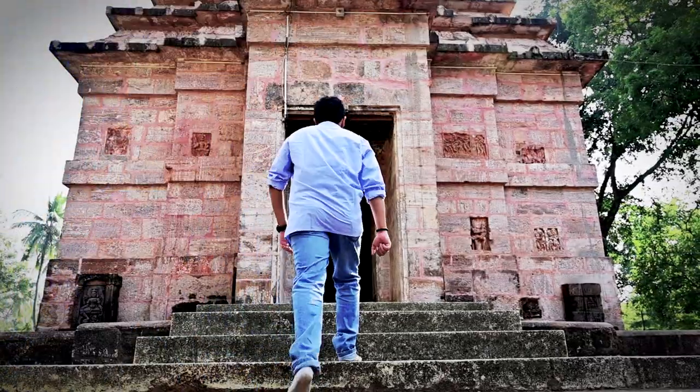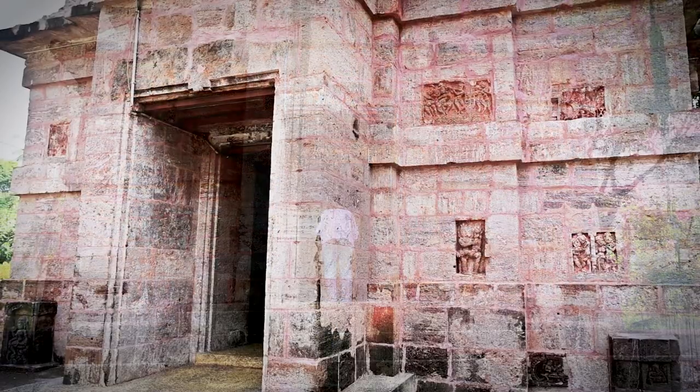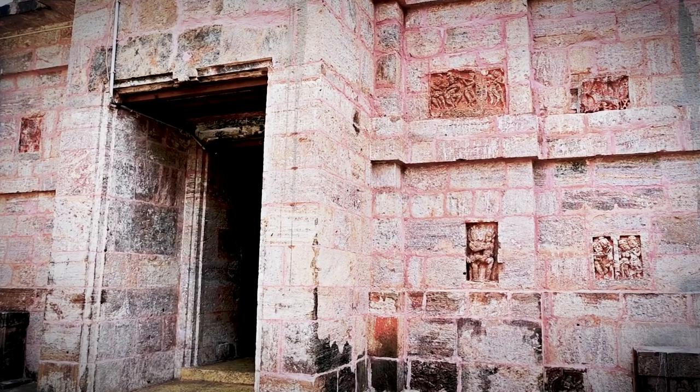Inside the temple's Garbhagriha, you will find the presiding deity Lord Shiva as an Ekamukha Shivalinga with a circular yonipeta, which is made of black chlorite.